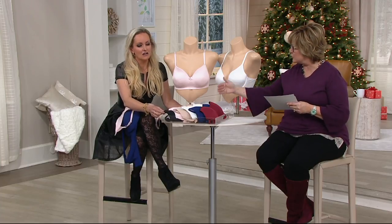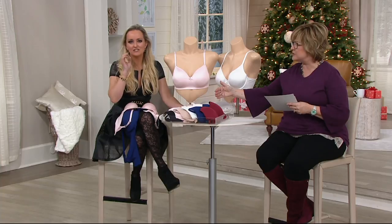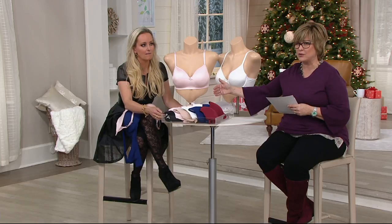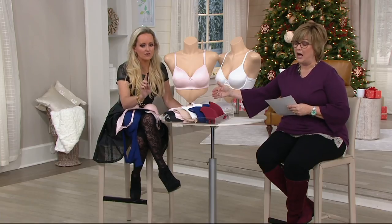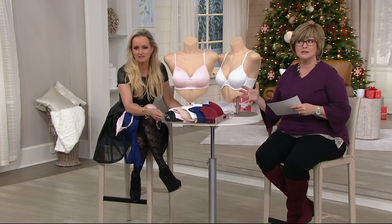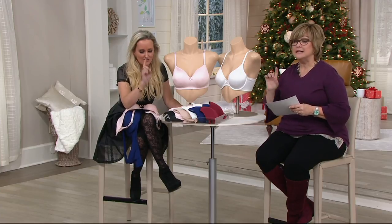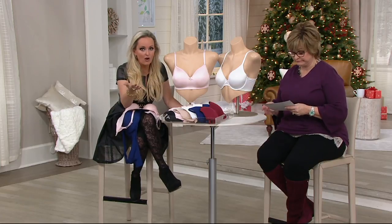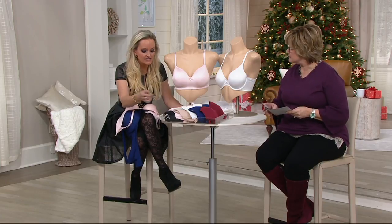It starts at 34B and goes all the way up to 48 triple D — we confirmed it's 48 triple D. If you wear a larger size, it doesn't cost more money, and where else can you find a 48 triple D in a t-shirt bra like this? So that's fantastic.